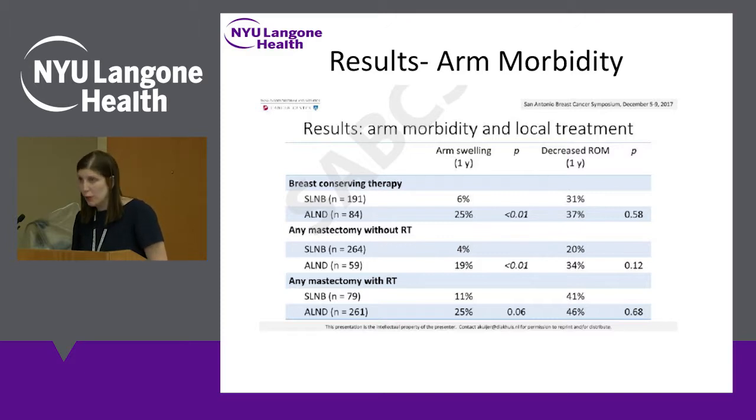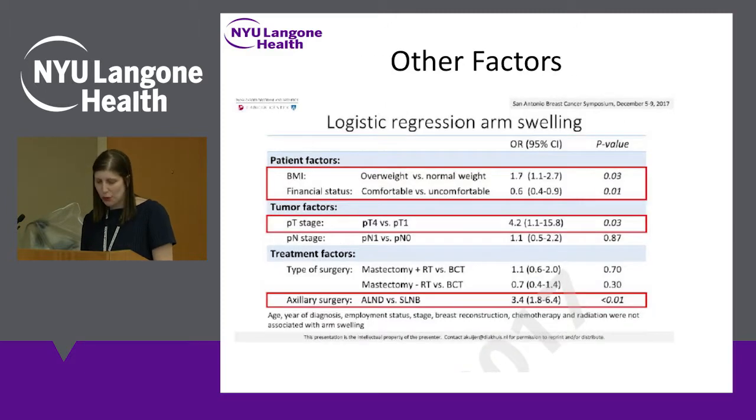For range of motion, it goes from 20% to 41% with sentinel lymph node biopsy, and from 34% to 46% with axillary lymph node dissection — all pointing to a real role of radiation in these complications. It's very important to discuss these effects and what we can do to prevent and mitigate them. Radiation is not the only factor — body mass index, financial status, and T stage are also important — but radiation clearly plays a role in these long-term complications.